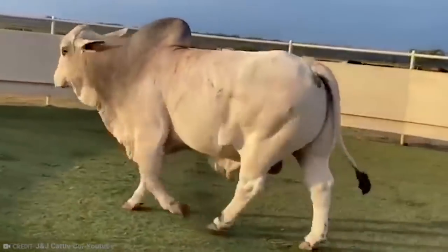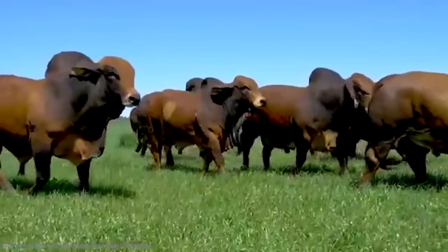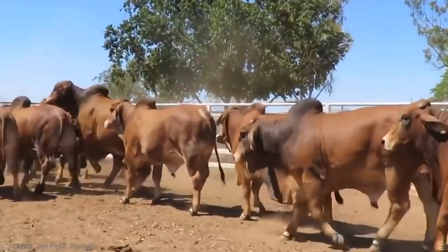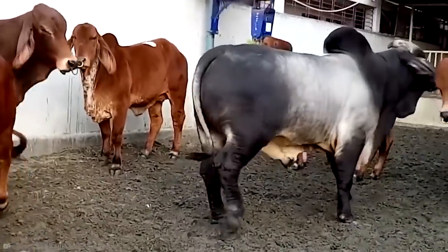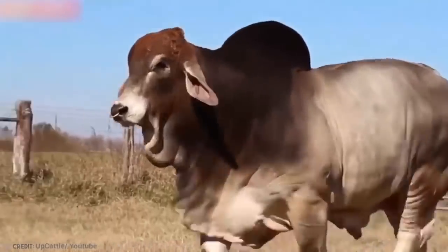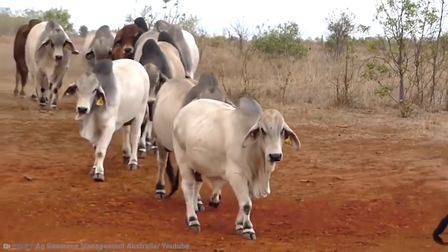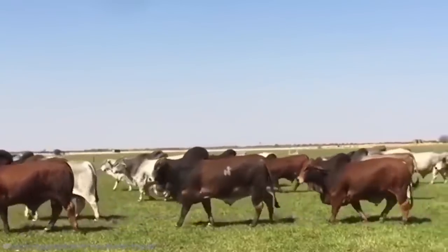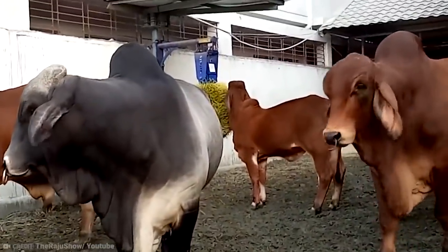Brahmin cattle were named after the Brahmins, which are Hindu priests. They are an American breed of Zebu beef cattle but originate from India. They are known for their parasite resistance and high tolerance to sunlight, heat, and humidity. The parasite resistance is thought to come from the oils they can secrete from their sweat glands, something quite rare in cattle. They're also very easy to spot by their beautiful coloring, which varies from light gray through to red, then almost black, as well as the huge hump on the top of their neck and shoulders.